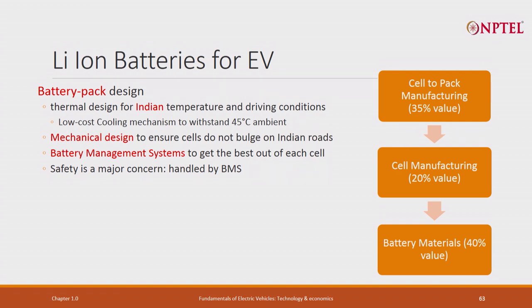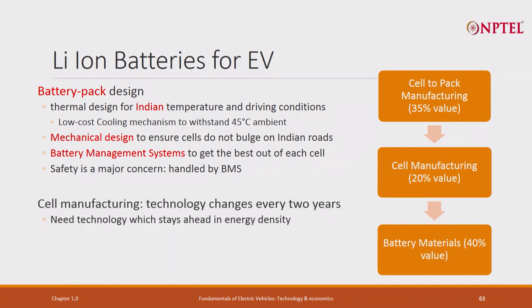Battery pack manufacturing involves thermal design, mechanical design, and very careful electrical design, along with a battery management system to ensure it never becomes unsafe. All this we will cover in detail in the battery chapter. The next thing required is cells. Cell manufacture is more like chemical engineering and accounts for 20 to 25 percent of value.